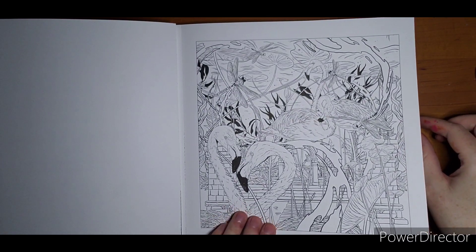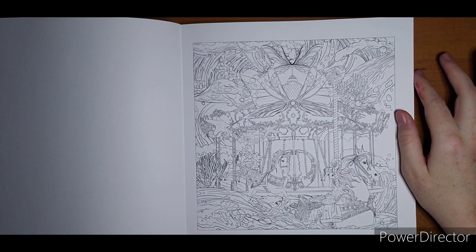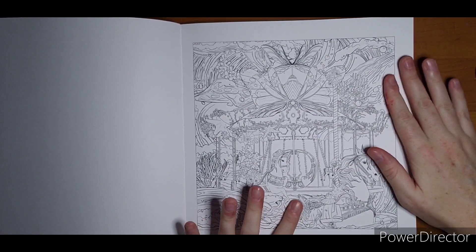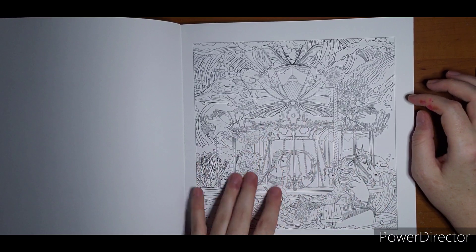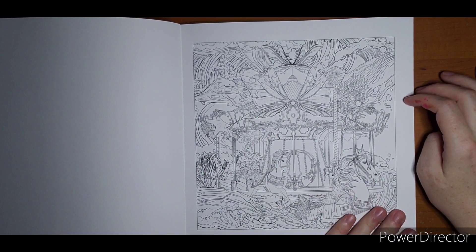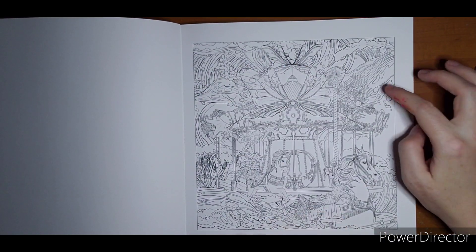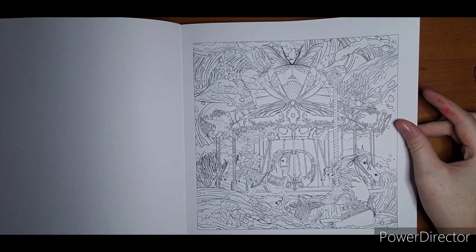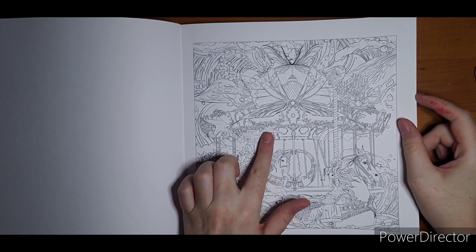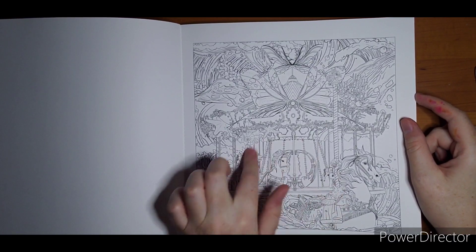Maybe as I see more of them done and understand a little more of what's going on, it'll make more sense. This one — I love the carousel. I would like to color the carousel. The carousel is floating away, which I can handle. But then we've got a bug or something up here and more waves. A lot of background noise. We got some seashells, but I do like the carousel.